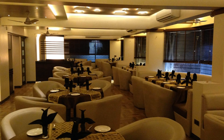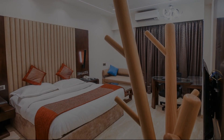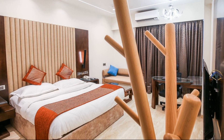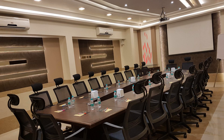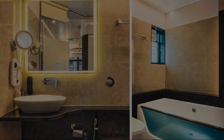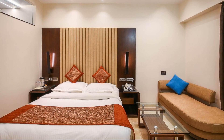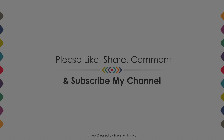If you are new on this channel or you have not subscribed yet, then you must subscribe our channel and press the bell and like button so that you do not miss any video of our upcoming hotels. Thanks for watching this video till the end. We will meet again in a new video with a new property.